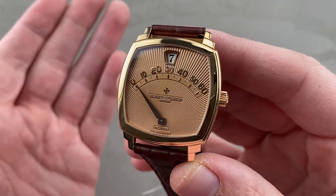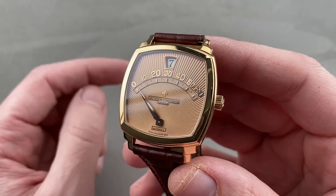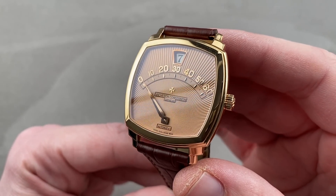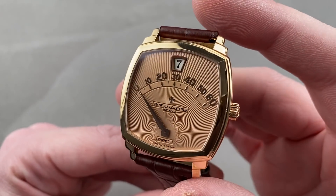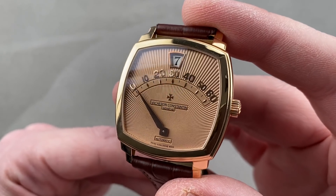Behold the coolest watch you will witness today. I know it is my personal favorite. Of all the watches activated on the channel today, this Vacheron Constantin Saltarello retrograde minute jump hour is the most special. Everything about this late 90s 200-piece limited edition in rose gold exhausts superlatives.